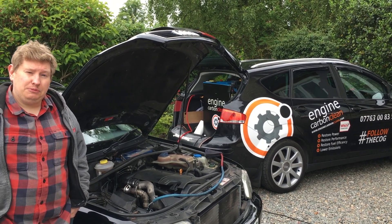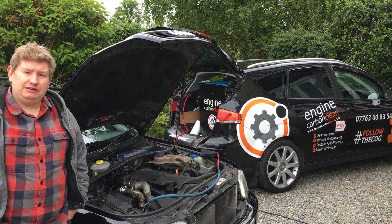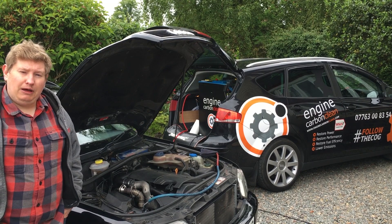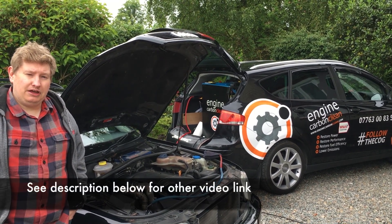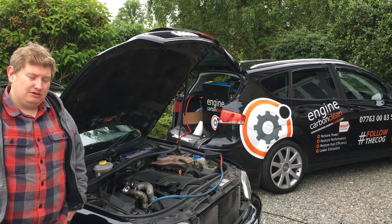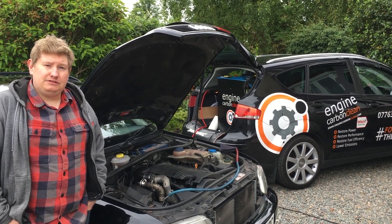It's a strong engine but this one's just having a bit of an issue with those things. I did put some fuel cleaner through it and that cleaned it up a little bit, but I've had Engine Carbon Clean treat two of my vehicles in the past and it made a huge difference, so I've decided to call Leon out again.